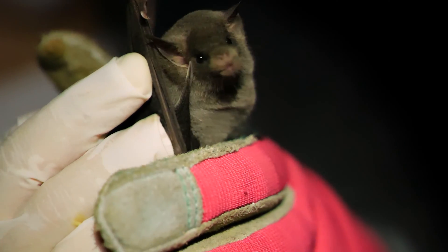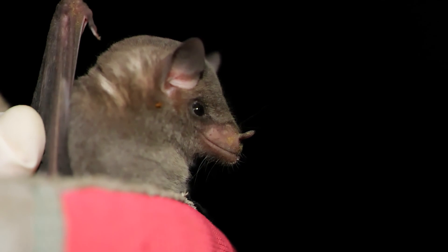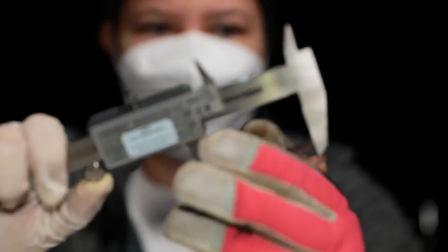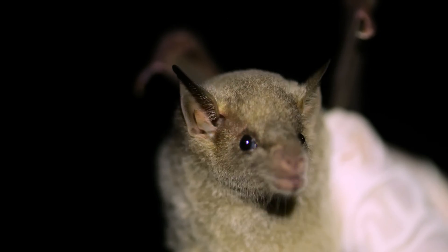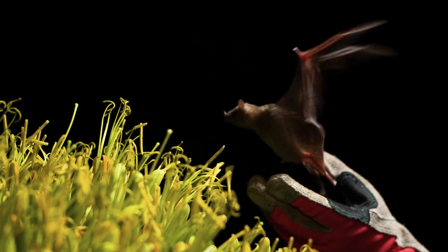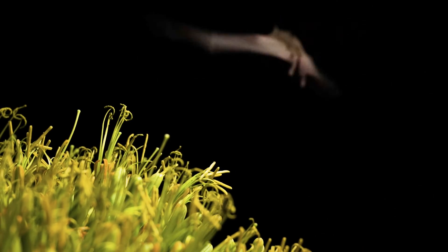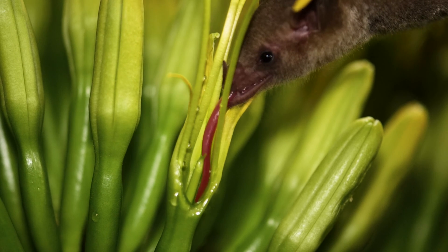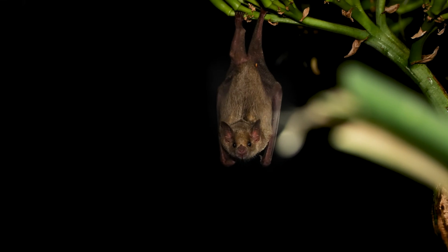Wild agaves are absolutely dependent on these bats, and so many other things use the agave flowers. The bats really are what we call a keystone — if you didn't have the bats, there would be a lot of unraveling of that ecosystem. We really don't have too much time to act. Bats take a long time to rebound, and agaves take a long time to grow — five to ten years or more to flower and feed the bats.